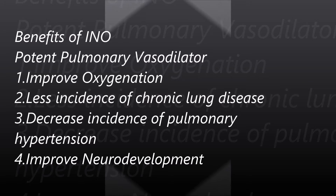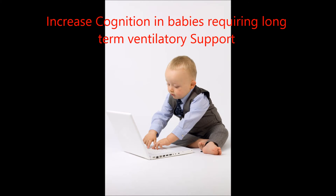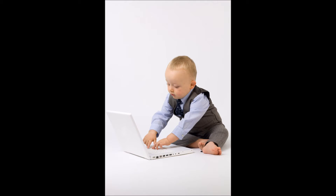It's also shown to improve neural development, so you're able to develop further once you're at the age of two. It's shown to increase cognition at that point.